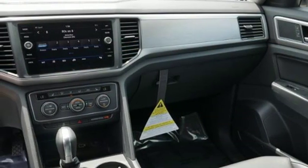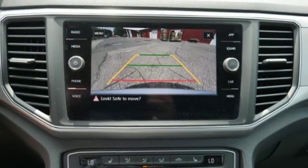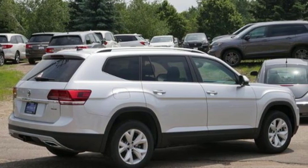Aluminum wheels, wireless phone connectivity, and power heated mirrors. Enjoy every drive in a Volkswagen. See what it can do for you when you take it for a test drive.